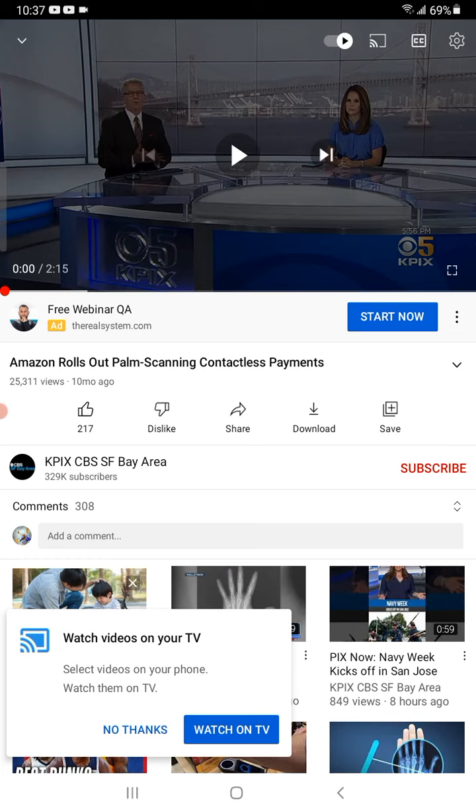Quick lesson real quick — probably going to title it: Amazon rolling out the mark of the beast, or pushing the mark of the beast. But let's go ahead and play this video real quick.